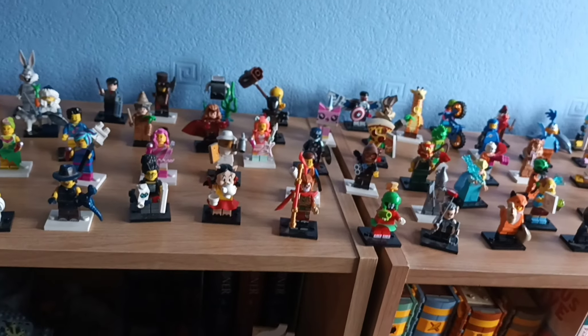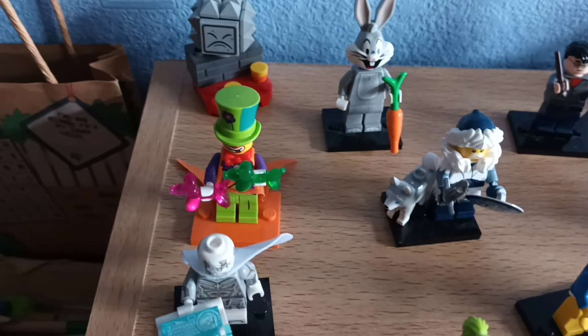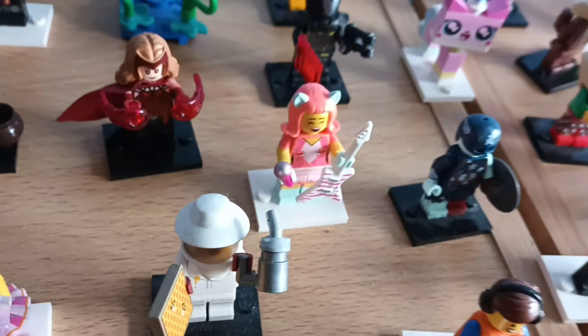Hello everyone and welcome back to another video. Today, this is the Lego collection — and not just some minifigures, every single bit of Lego I own. We'll start with these minifigures I just placed on top of the bookcase. We'll start back with Mario. We have roughly all four members — one of every Lego minifigure we have in this Lego collection.